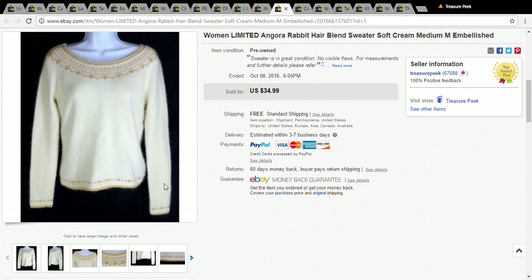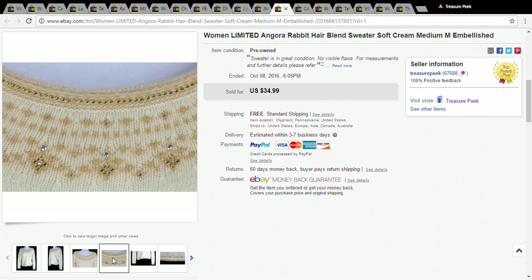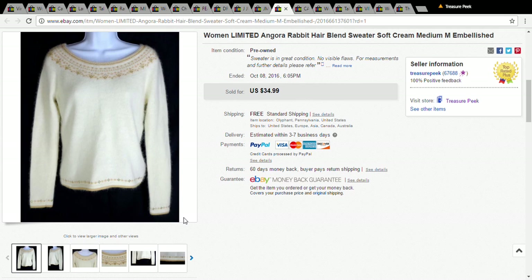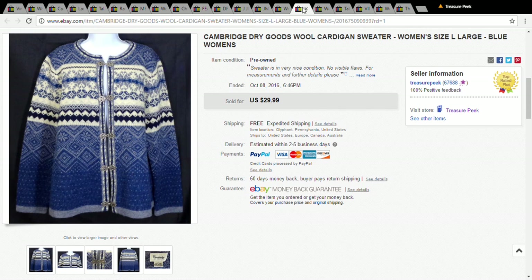This was an Angora rabbit hair blend sweater from The Limited. It was super soft and really nice. I took a best offer of $29.74 and only paid a dollar for it at the Salvation Army.